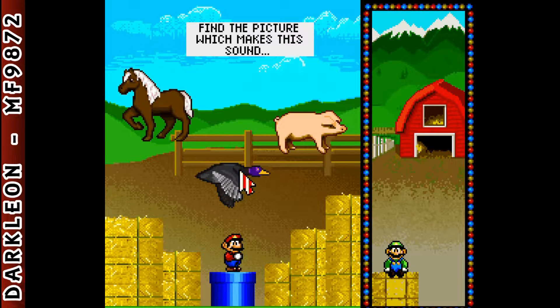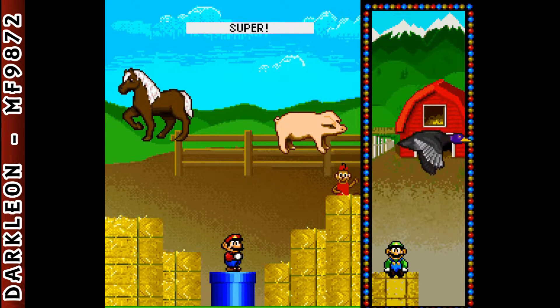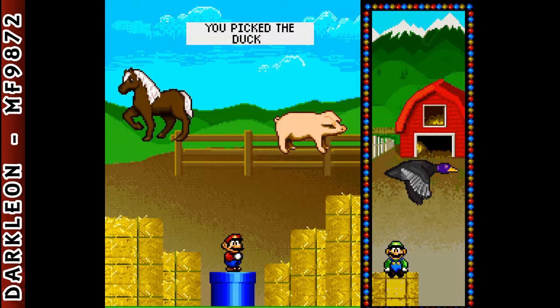Find the picture which makes this sound... Super! You picked the duck.